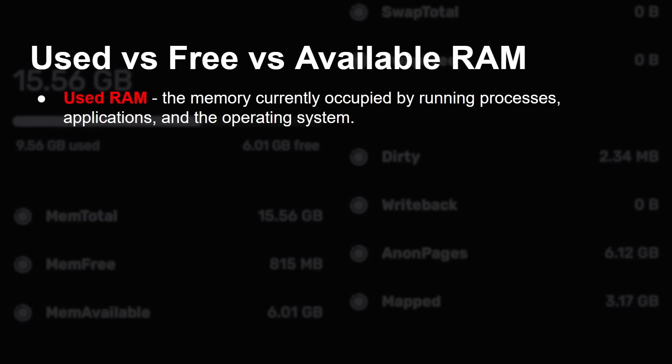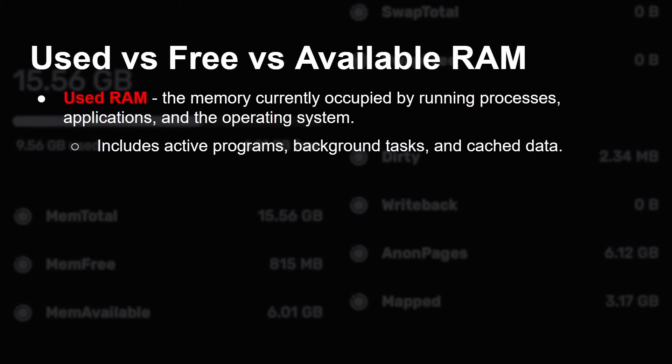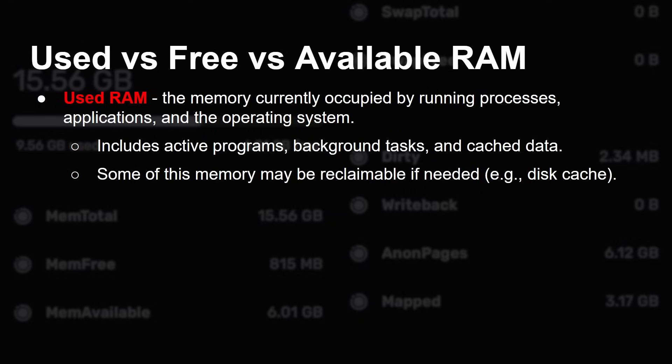Linux uses virtual memory, so each app has a virtual address space. When your app is loaded into RAM, it's loaded into page blocks in that memory, and those pages can be taken in and out of RAM using swap space. Used RAM is the memory currently occupied by running processes, applications, and the operating system itself. It includes active programs, background tasks, and cache data being used for the disk cache. Some of that cached memory can be reclaimed if needed, but at the moment it is marked as used RAM.